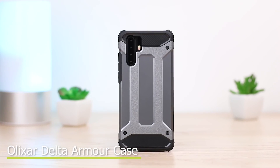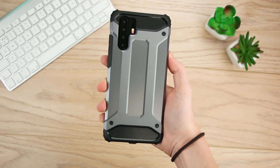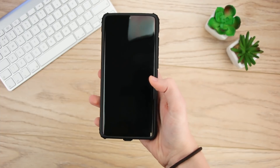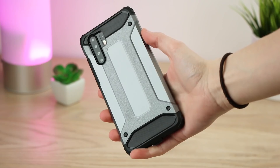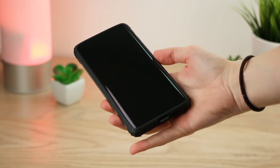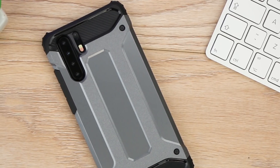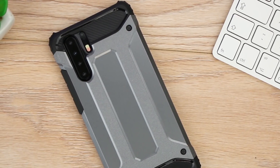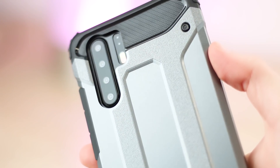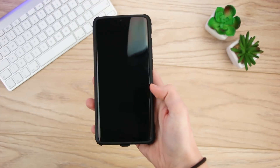Finishing up our line-up we have the Delta Armour Protective Case by Elixar. More suited to those with an active lifestyle, this cover provides exceptional protection from drops, bumps and scratches. While this is quite a rugged case, it doesn't add too much bulk to the feel of the phone, allowing you to use it just as you would without a case. I think the two-tone material adds a sense of style, making the P30 Pro look fantastic in every social setting. With a textured finish, you get an improved grip of the phone, which not only adds to its security but also feels great in the hand.